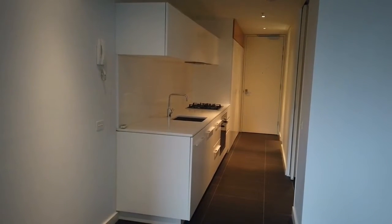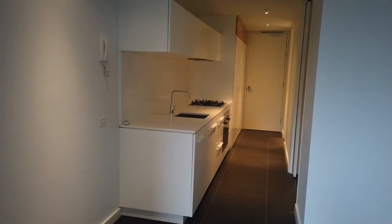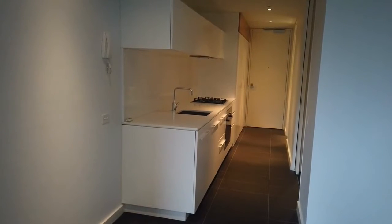Hi, it's Rosie from Melbourne Real Estate and this is the video tour for 516 of 39 Coventry Street in South Bank.